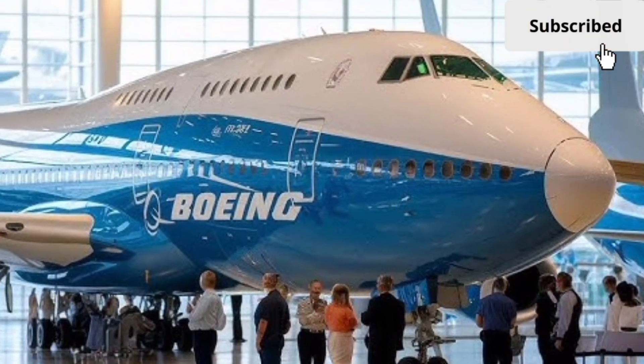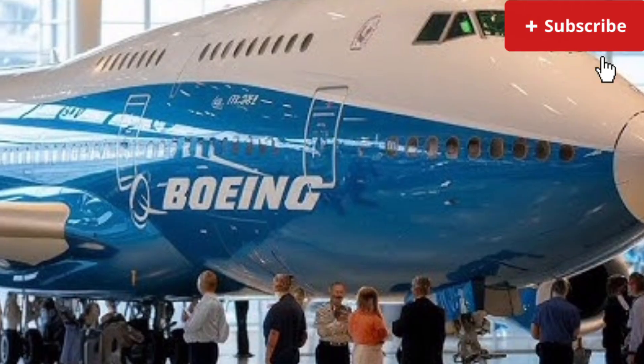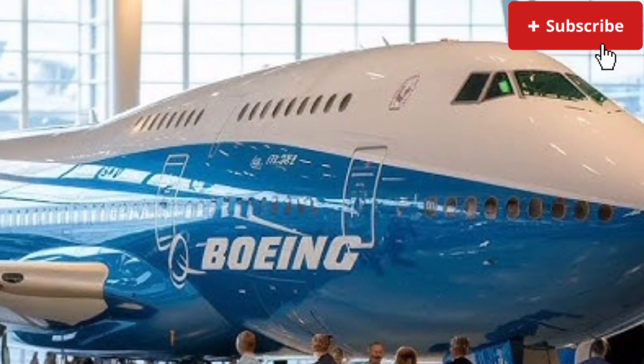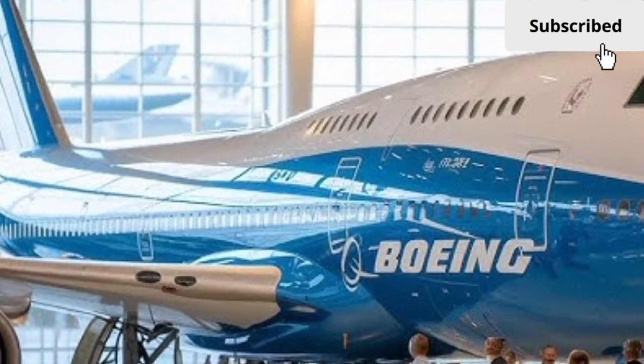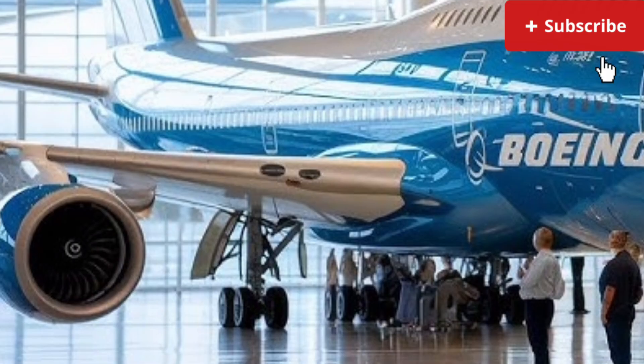The 2026 Boeing 747 represents a bold evolution of one of the most iconic aircraft ever built, blending classic jumbo jet presence with modern aerospace innovation. While the original 747 earned the nickname Queen of the Skies, this new generation concept focuses on efficiency.